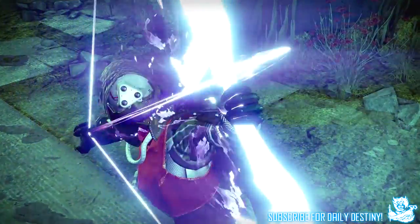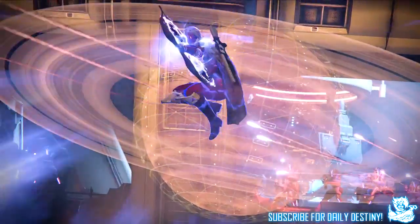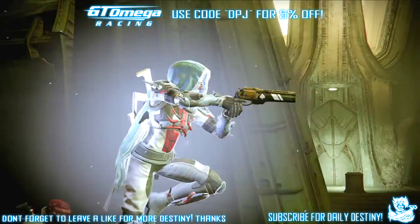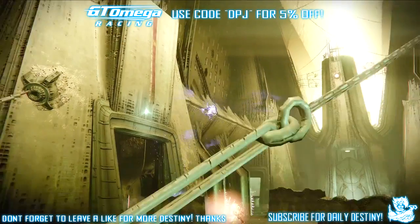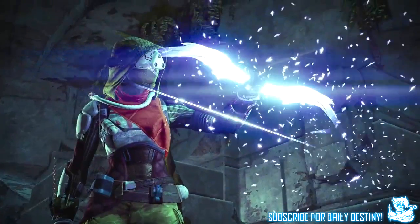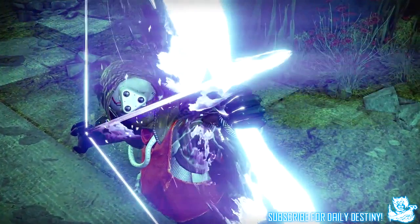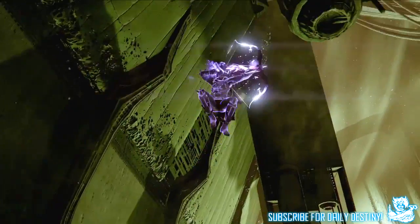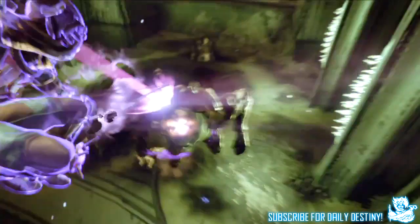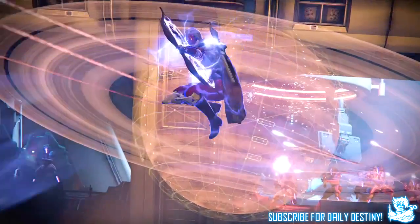We're going to start with the Hunter, and the Hunter's new subclass is called the Night Stalker — it's a void crossbow and it looks ridiculously badass. You can see footage on screen now and I will slow this footage down for you. There wasn't much of each shown in the trailer but it was enough to get the grasp of how these things perform. The Hunter's element is void — you can see the Night Stalker void crossbow special on screen now and it looks absolutely incredible.